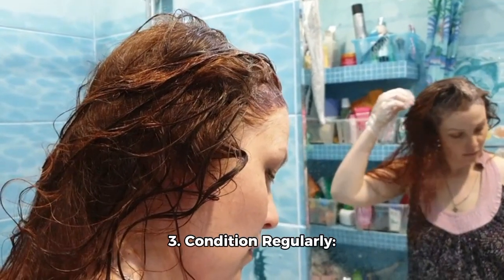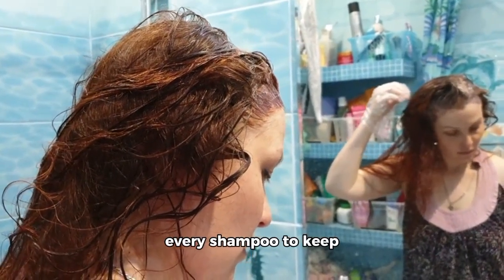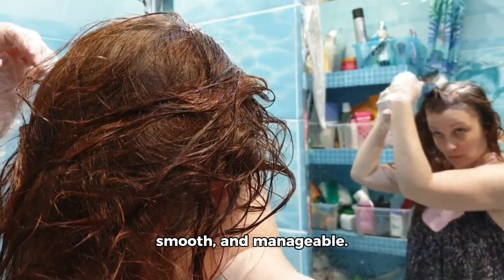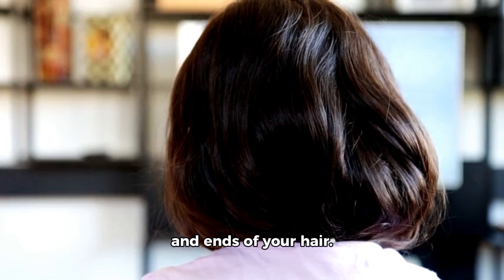3. Condition regularly. Use a conditioner after every shampoo to keep your hair hydrated, smooth, and manageable. Focus on the mid-lengths and ends of your hair.